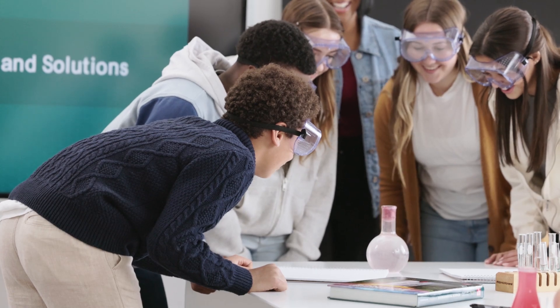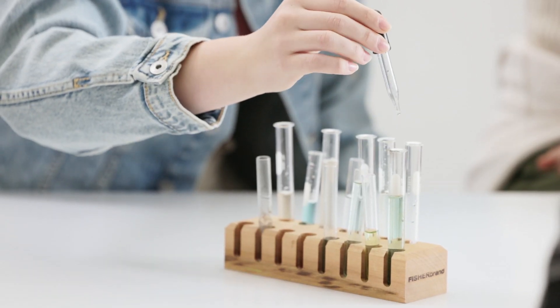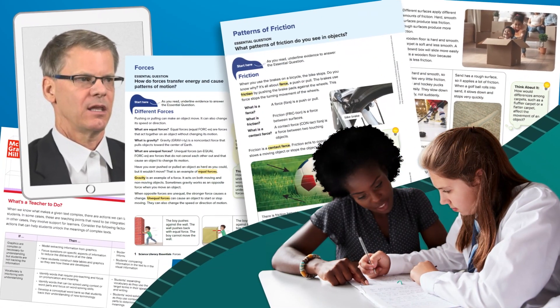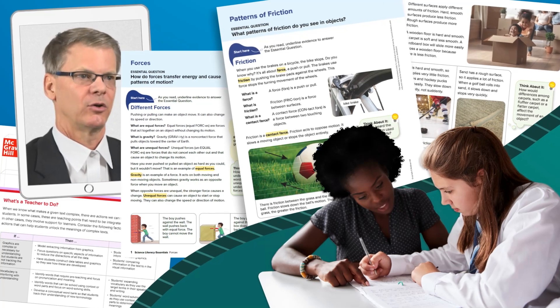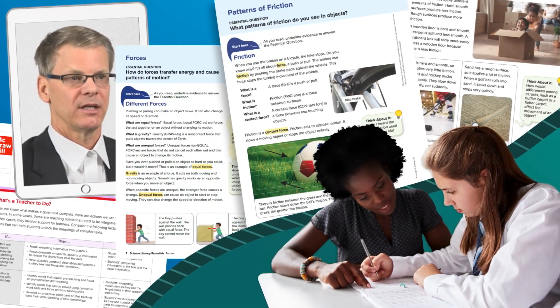McGraw-Hill's science curriculum fuels students' innate curiosity and generates next-level discovery with robust support for students as they expand their capacity to read informational text with resources such as science literacy essentials.